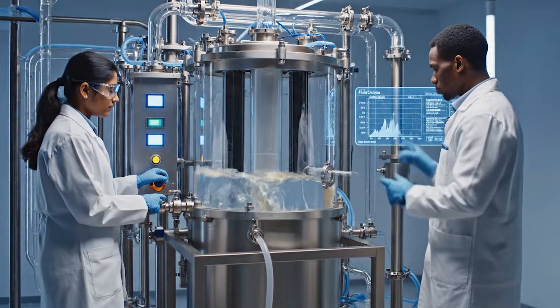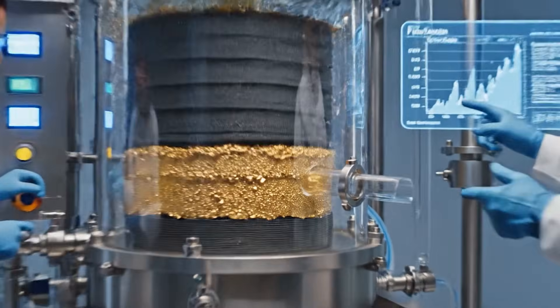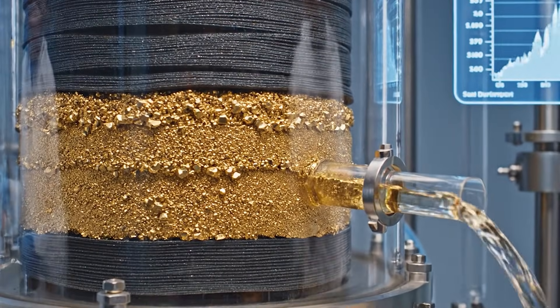The concentration levels are stabilizing perfectly. Excellent. The yield is looking very promising.